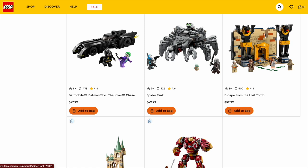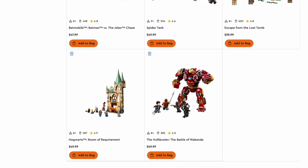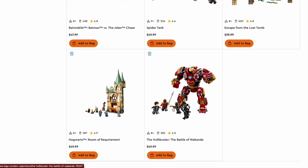The Bo-Katan is such an incredible minifigure — arm printing, leg printing, the greatest helmet printing we've ever seen. The Escape from the Lost Tomb is a great value, and with the new Indiana Jones sets this year, it's one of the ones that survived and you can get it for $40, with 600 pieces and four minifigures. The Room of Requirement is one of the best Deathly Hallows sets we've ever gotten. And the Hulkbuster is, in my opinion, the best Hulkbuster we've ever seen — great value, four figures, really good job, executed well.